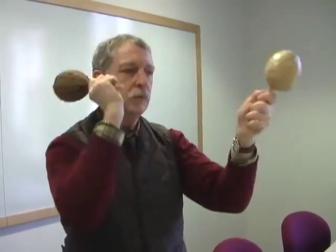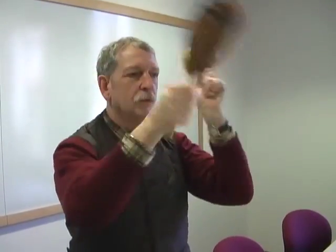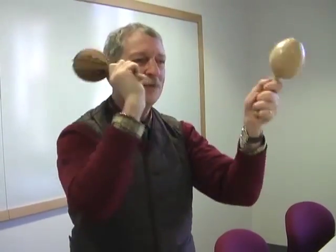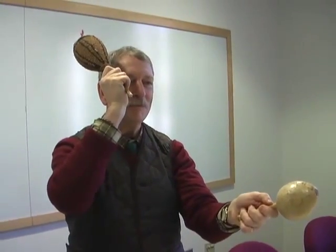I'm going to take this over here. That's wonderful, John.